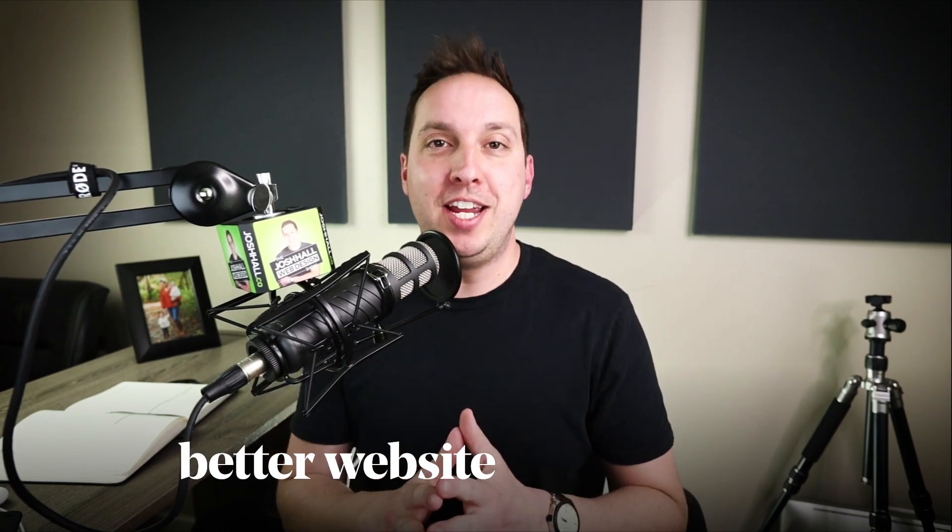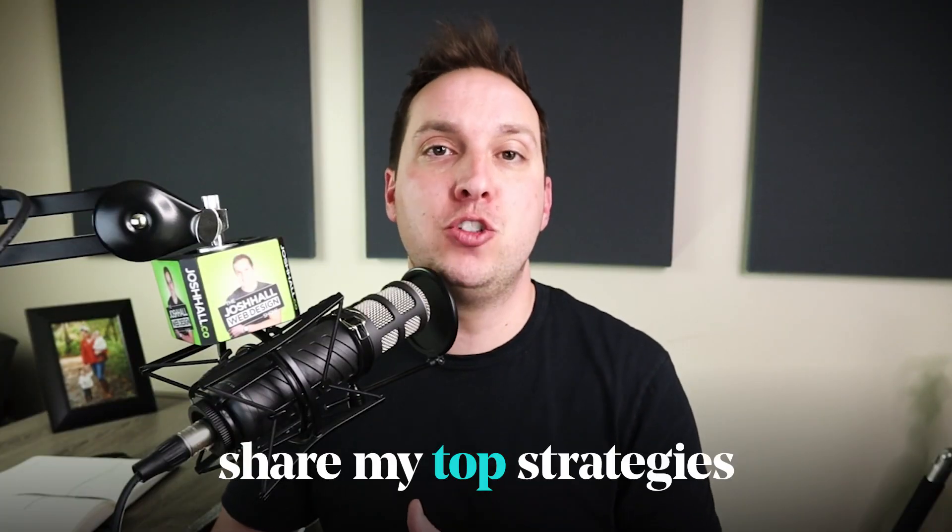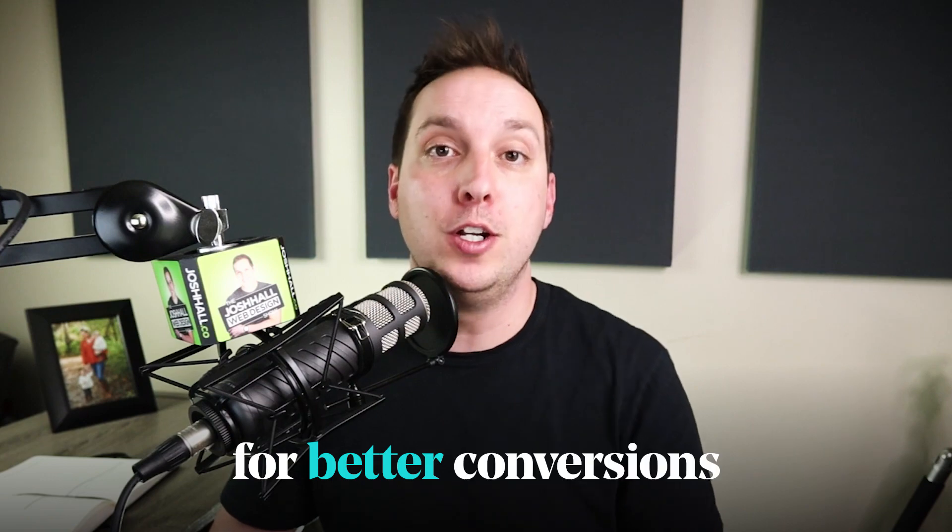So you're looking to get better website conversions for your website, but you're not sure what to do or how to go about it. In this video, I'm going to share my top strategies to help you optimize your website for better conversions.